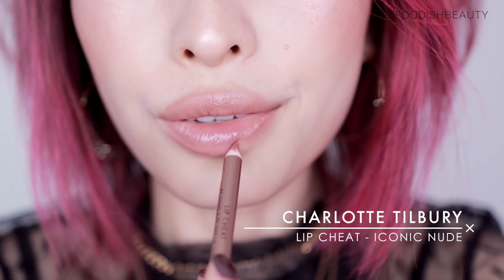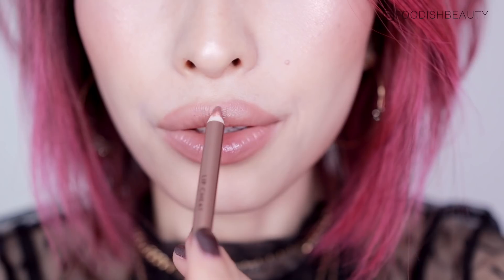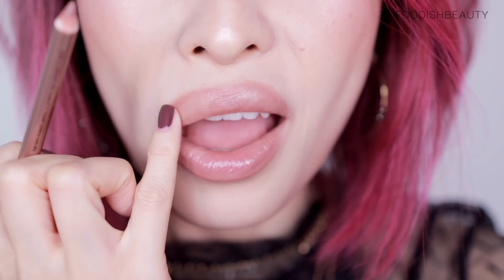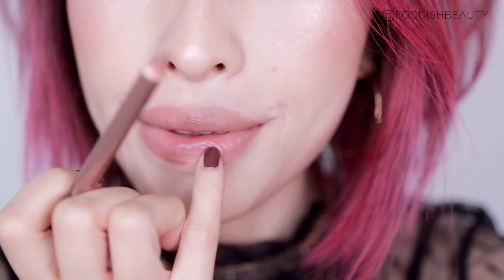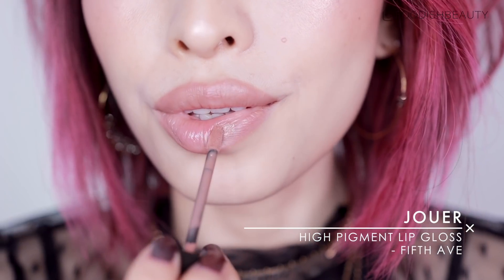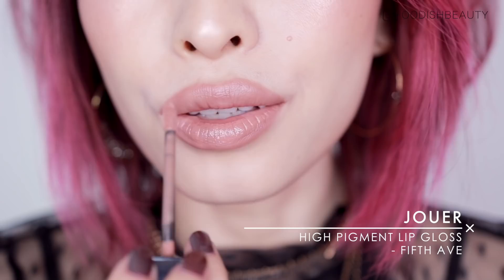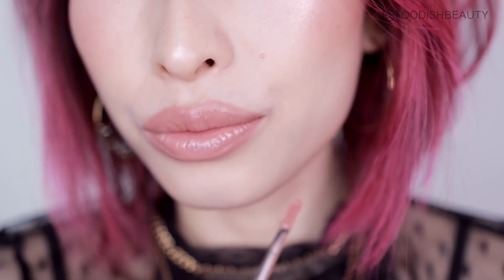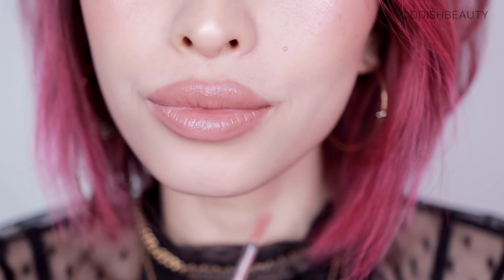Now because this look is super smoky and very glossy, I wanted to keep the lips neutral but glossy as well. Going in with Charlotte Tilbury's Lip Cheat Pencil in the shade Iconic Nude, I'm just lining the edge of my lips and then working the liner in with my fingers so it looks super natural and soft. To finish the lips, I'm using the Juvia's Place High Pigment Lip Gloss in the shade Maiden Lane — a beautiful beige nude gloss with amazing color, a comfortable formula that's not too sticky, and super glossy.